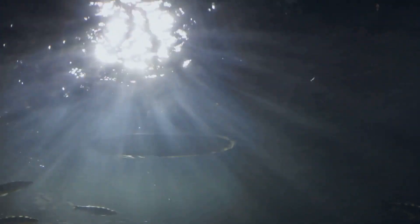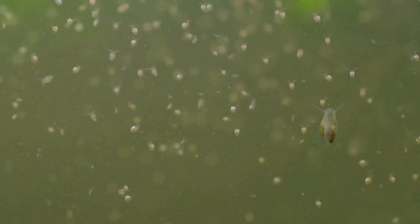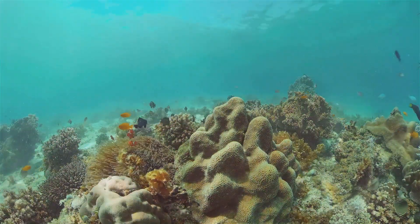Sunlight is essential here because it allows photosynthesis to happen. Tiny plants called phytoplankton use sunlight to produce oxygen and food, forming the base of the ocean's food chain. This process is why the sunlight zone is bustling with life.